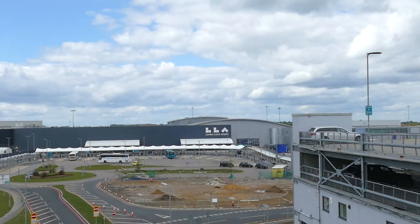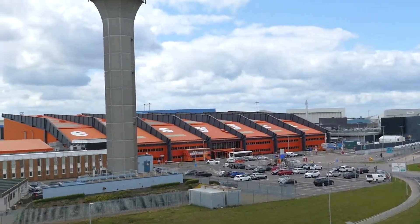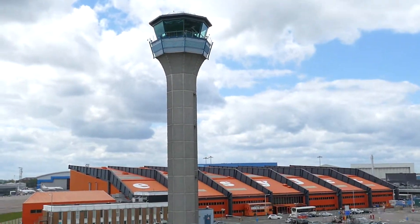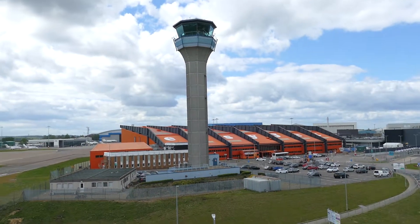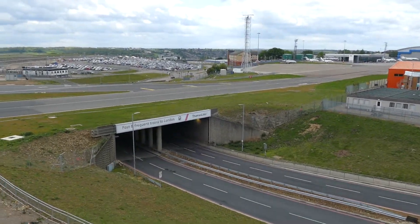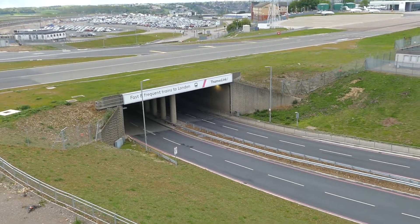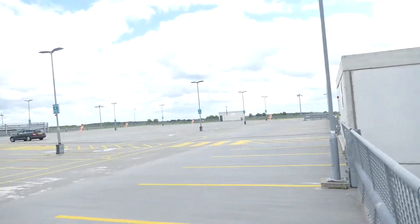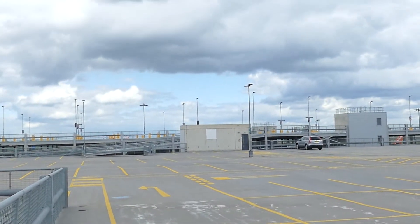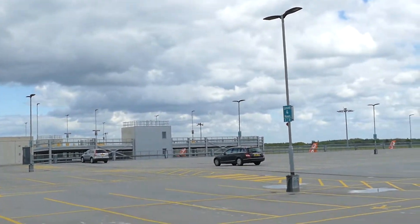Over here is the Luton Airport terminal - LLA stands for London Luton Airport. Then you've got the EasyJet hangar, the Luton Airport control tower, and the taxiway which goes over the road here. Over there is multi-story car park two, which is currently closed due to work going on.